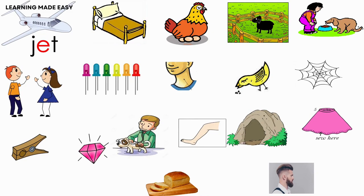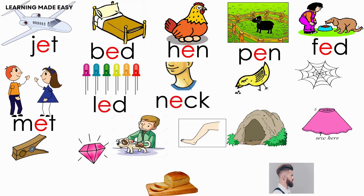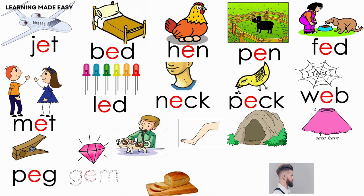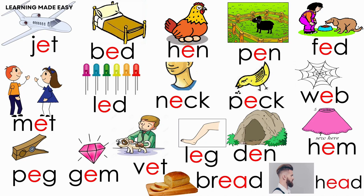Jet, bed, hen, pen, fed, neck, web, peg, gem, vet, leg, then, hem, bread, head.